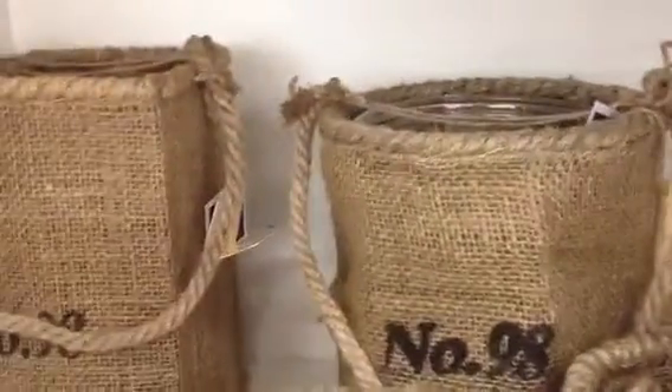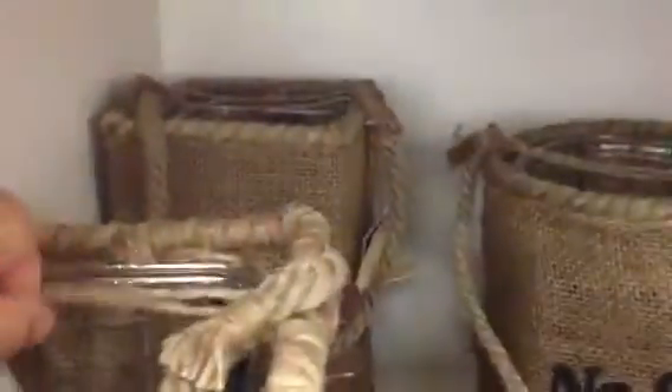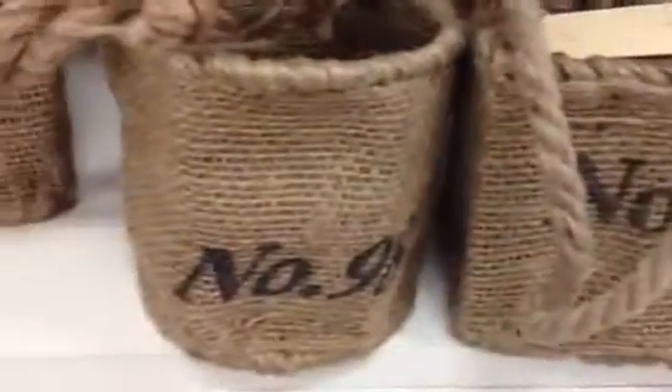I'm just kind of wondering if they're charging separate for the jars. I don't think so. It looks like they're all sealed. They have this thing so you can't pull the jar out, so it's kind of cool actually. So that is my find.